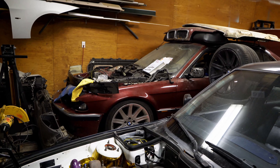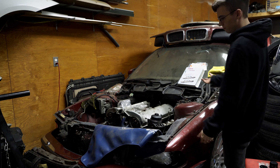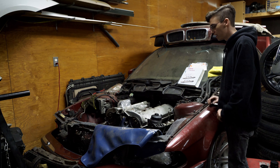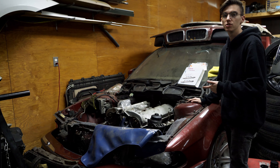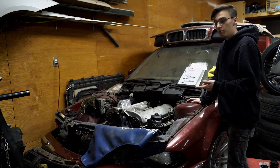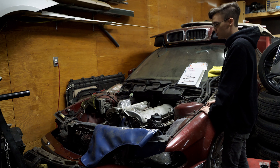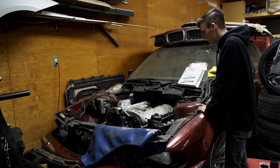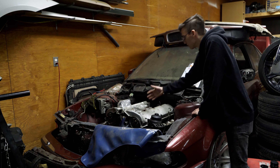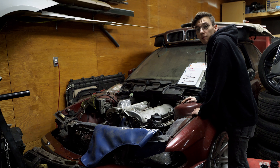Moving on into the slower project, I can start to cover the E38. Here's the mess that is my 94 740i. I got this car initially as a parts car to a 750iL that I had, but it turns out this one was cleaner. I had the crazy idea to take the V12, slap it in here, and it turns out that's not quite how it goes. As it sits right now, the V12 is in, the transmission is in, and I have had it running.